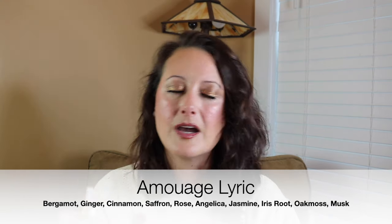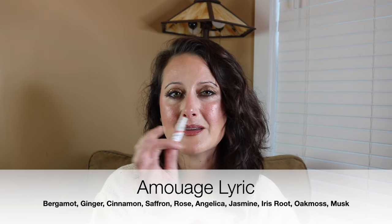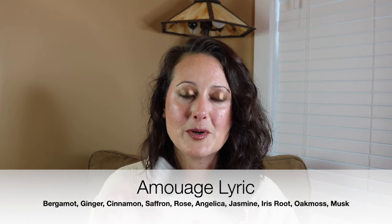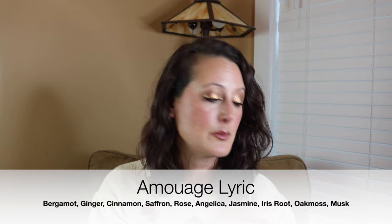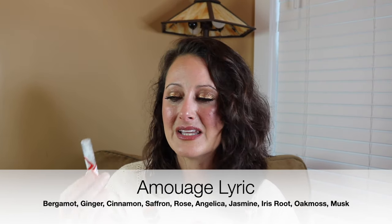Next is Amwage Lyric. I had never smelled Lyric before and oh I love this. It's gorgeous — it's warm, it's a little bit vintage-smelling. It is phenomenal. I cannot wait to wear this one. Amwage Lyric is definitely one I'm excited to test. It reminds me of some vintage fragrance from my childhood. I absolutely adore it.